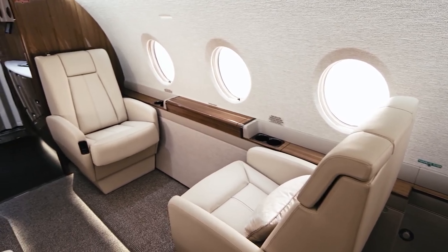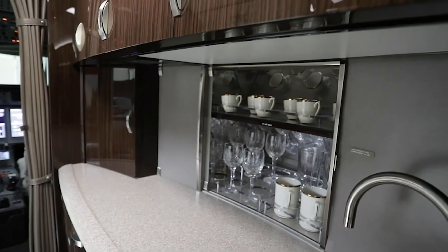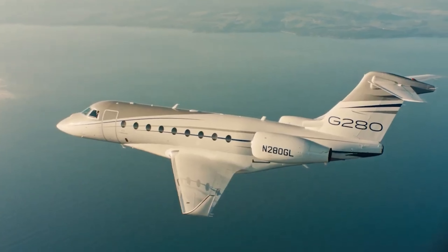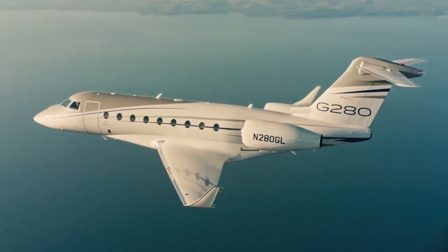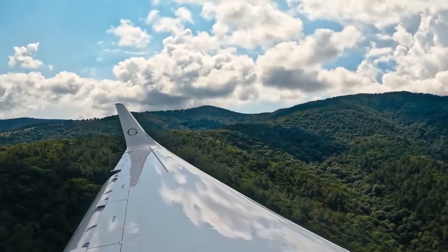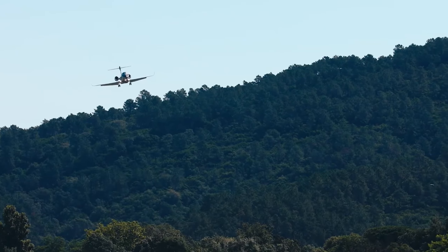There's plenty of room to work, relax, or enjoy a meal at 40,000 feet. Beyond luxury, the G280 is a powerhouse in the sky. It has a range of 3,600 nautical miles, letting you easily fly non-stop from New York to London. And with its top speed of Mach 0.85, you get where you're going faster.